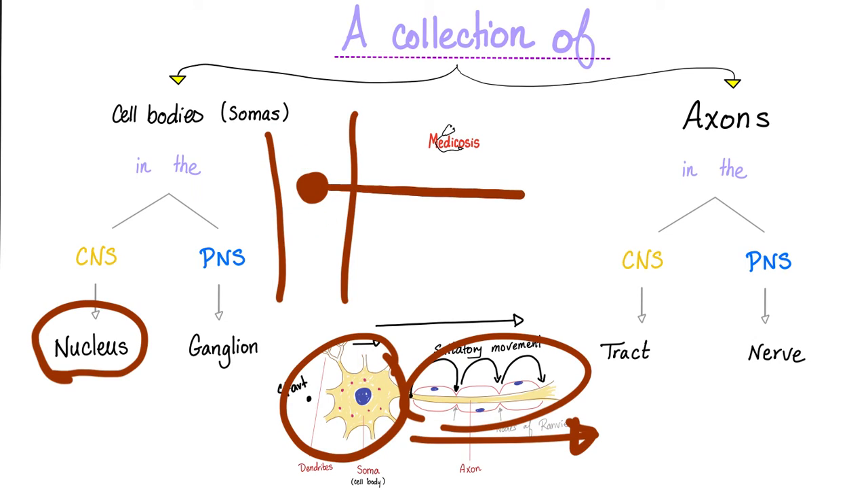The axon will leave — it's not just one axon, it is many axons. A collection of axons outside the CNS is called a nerve. Accessory nucleus, accessory nerve — inside the medulla, outside the medulla.